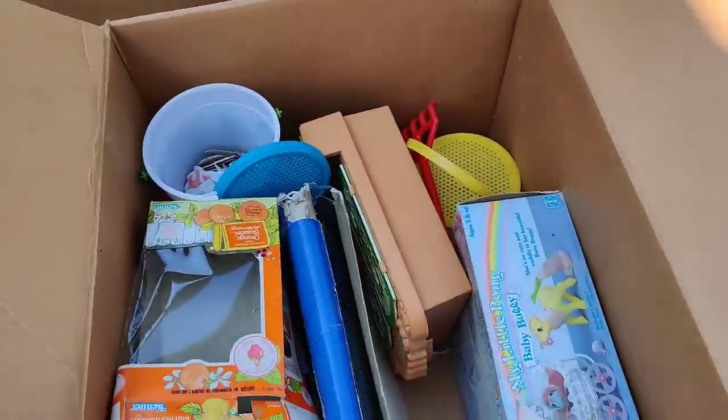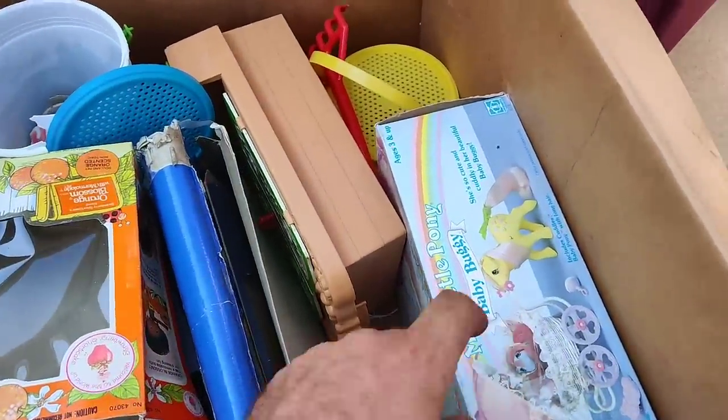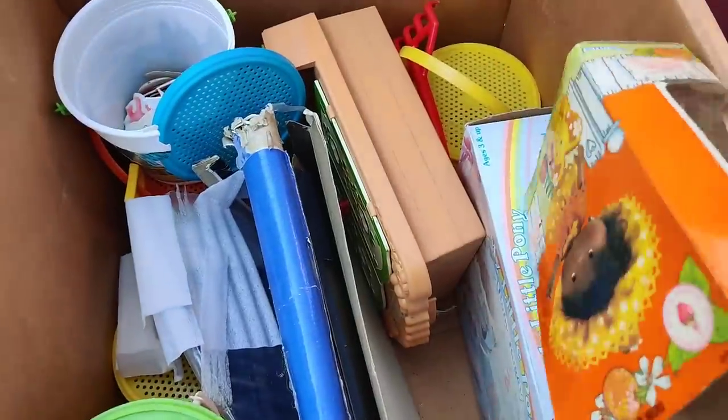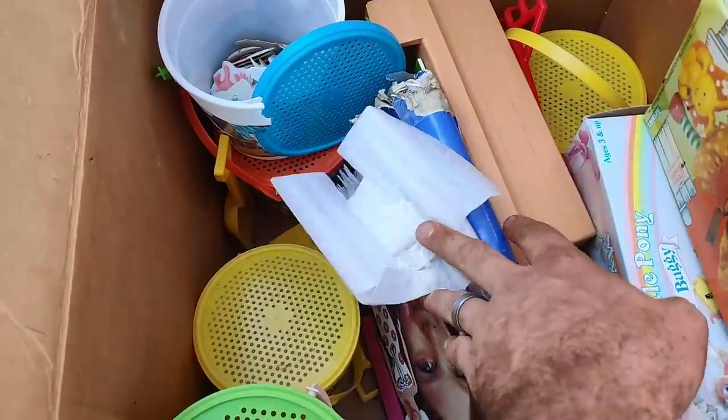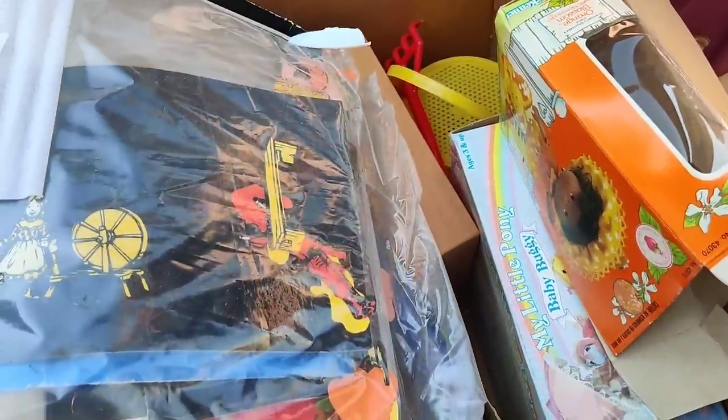What else we got - look, My Little Pony baby buggy, that's probably 80s as well. Orange Blossom is missing from her package.